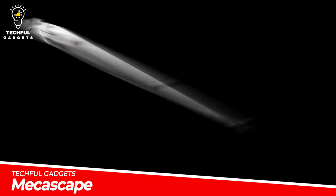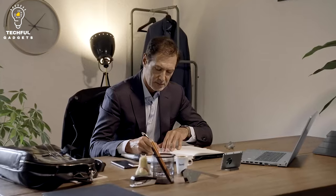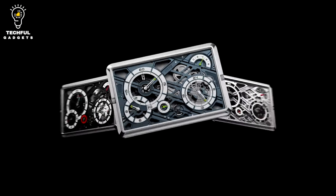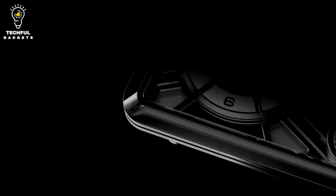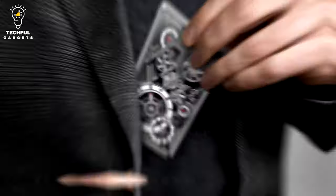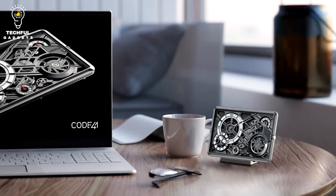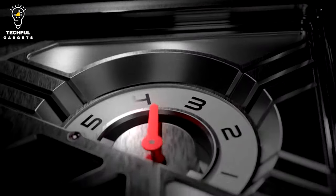The MECASCAPE, which functions as both a desk and a portable clock, is driven by a manually wound movement with an eight-day power reserve. The MECASCAPE has a contemporary open-worked look similar to the brand's other watches, but it is applied to a regulator-style display with each indication on a separate sub-dial. It is around 10 centimeters long, which is about a third shorter than an iPhone.